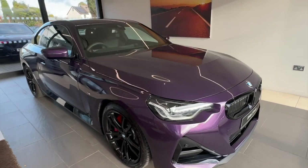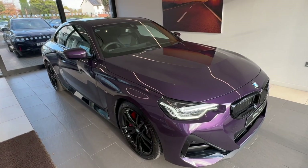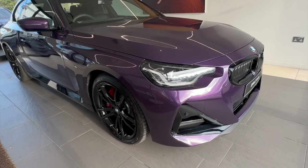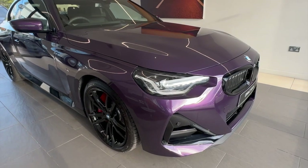Let's start off with the colour. This is Thunder Night. It's absolutely spectacular — hopefully you'll agree — with the upgraded M Sport Pro package with the high gloss accents.